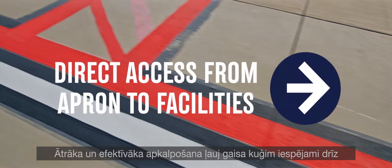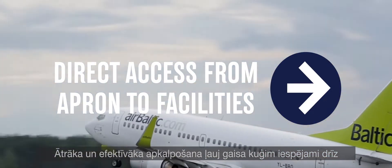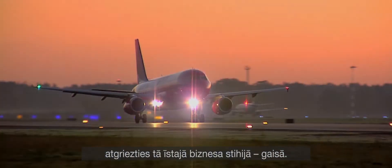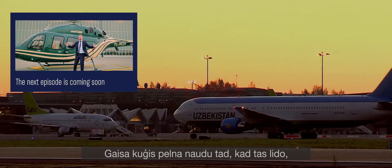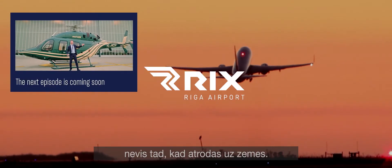Faster and more efficient service allows aircraft to return to their real business element — the air — as soon as possible. An aircraft earns money when it is flying, not when it is on the ground.